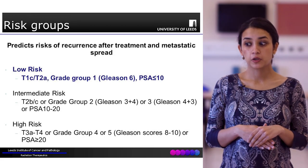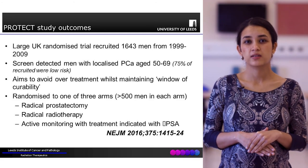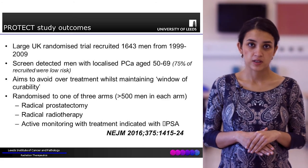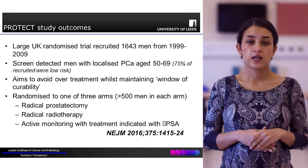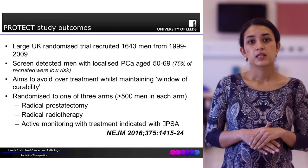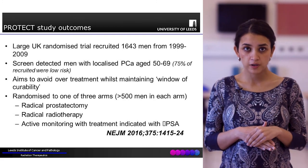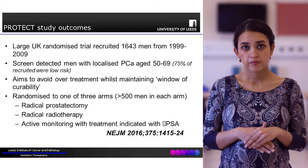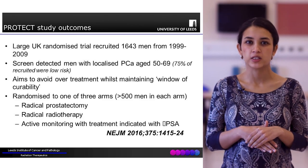The PROTECT study was a large randomised UK study done from 1999 to 2009 involving more than 1600 prostate cancer patients, all with localised prostate cancer, of which about 75% were classified as low risk. These patients were randomised into one of three trial arms: active monitoring or active surveillance, radical radiotherapy, or radical surgery, with more than 500 patients in each arm.